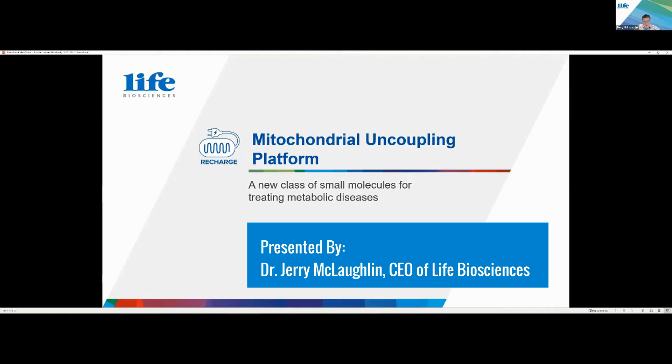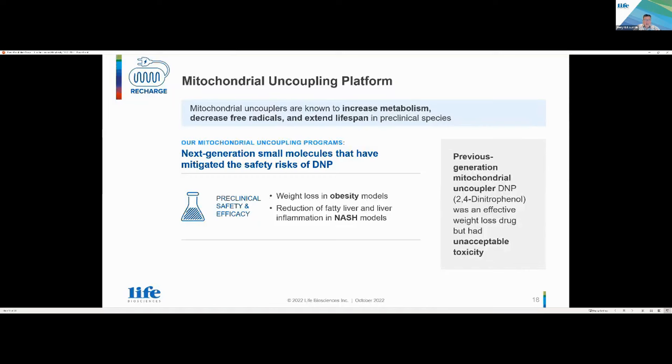Finally, our mitochondrial coupling platform — a new class of small molecule for treating metabolic disorders. We all know about DNP, and mitochondrial couplers are known to extend lifespan in preclinical species. DNP, an old molecule from the 1920s, caused patients to lose two to three pounds per week, but it proved to be toxic — things like hyperthermia among other serious adverse events — resulting in its removal.